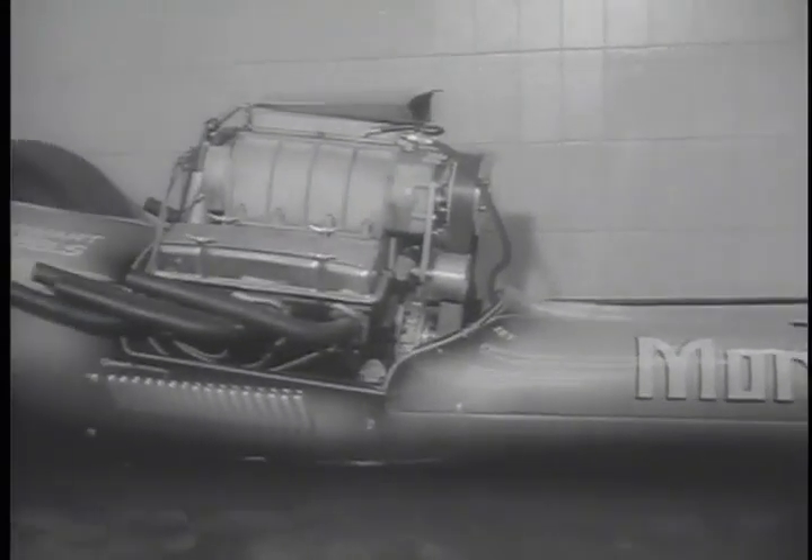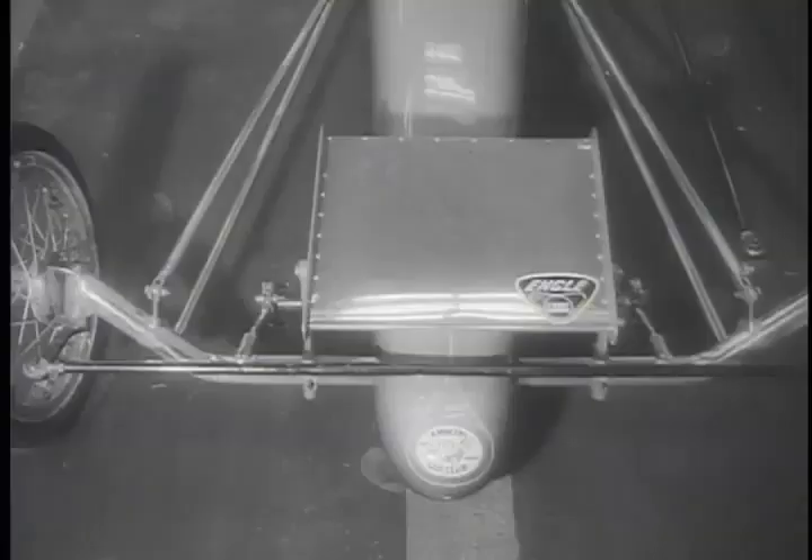This dragster, the Mortician, is what they dig, and they give it their grave attention.